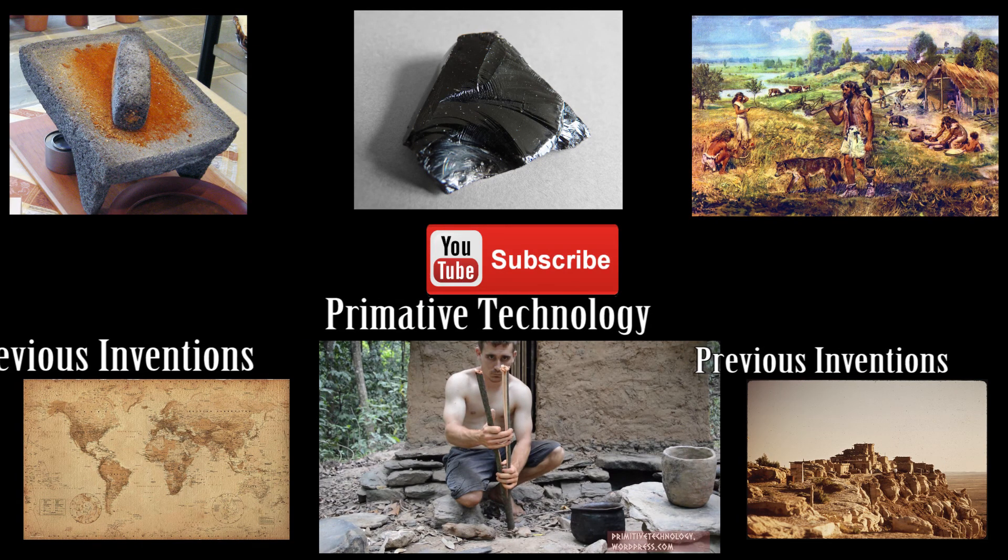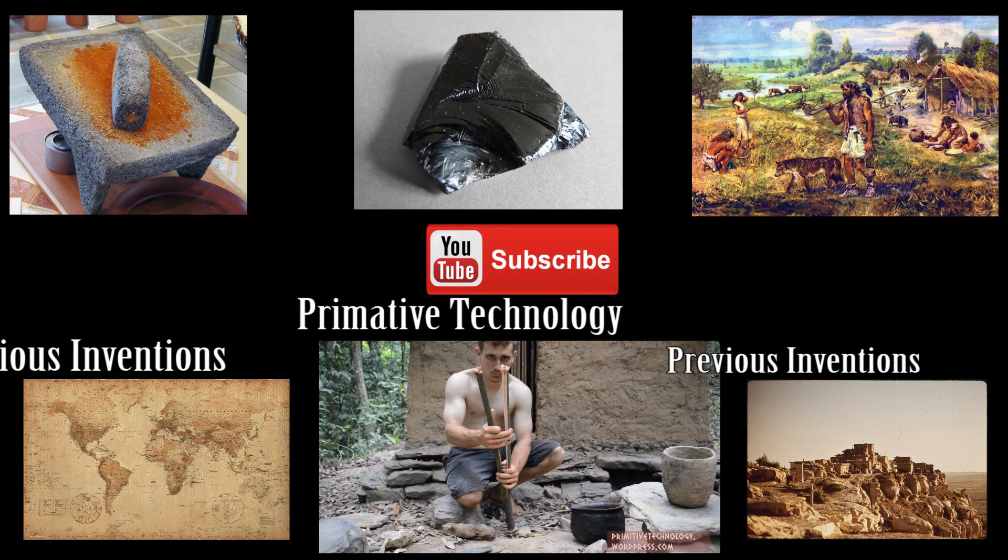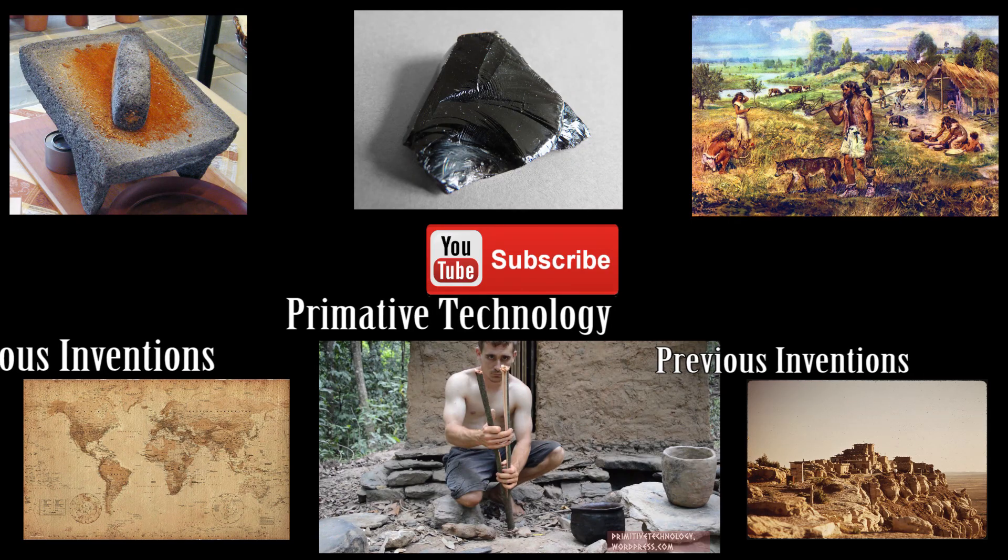Don't forget to check out these other videos about ancient inventions that changed the world. Us here at NerdFactor — thank you guys for all of your recent support, and we really look forward to seeing you in the next video.